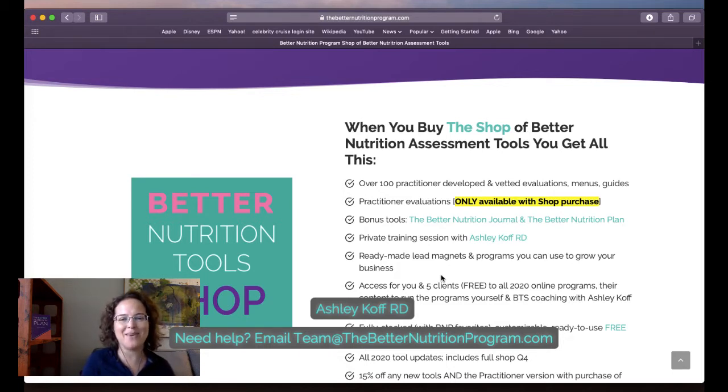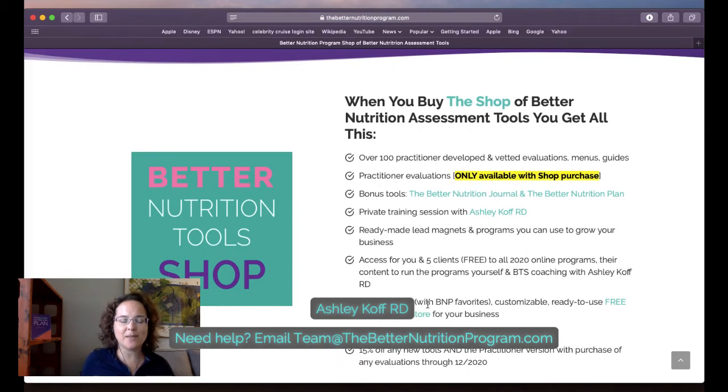This is something massive we added for anyone joining in 2020: you get participation in any of the monthly programs I'm running. Starting February 19th I'll be running the Be Heart Healthy program; we're currently in the Sugar Shakedown. If you own the shop of tools you get access to every single one of our programs — every month there's a program you go through, own, and can customize. You get the practitioner slides — take my slides, remove my name and logo, make them yours, and run these programs.